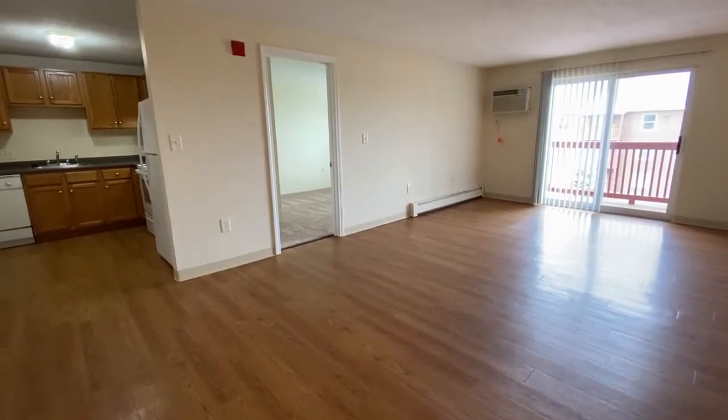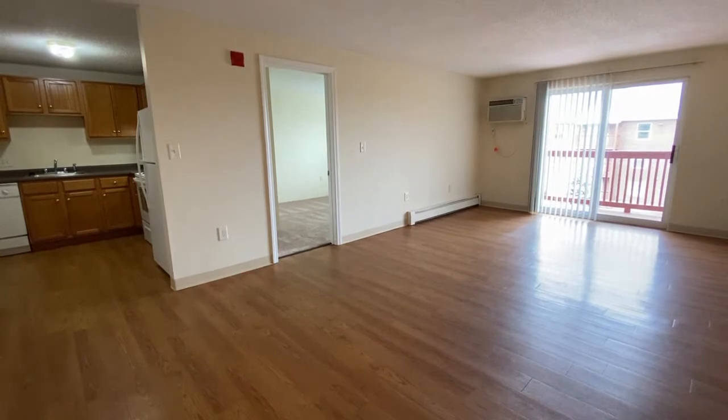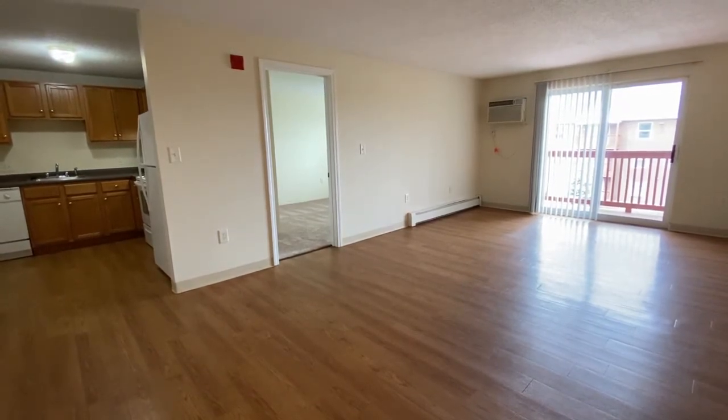Welcome home to Red Oak. I'd like to take you on a video tour of a two-bedroom, upgraded, contemporary-style apartment at Milford Trails in Milford, New Hampshire.